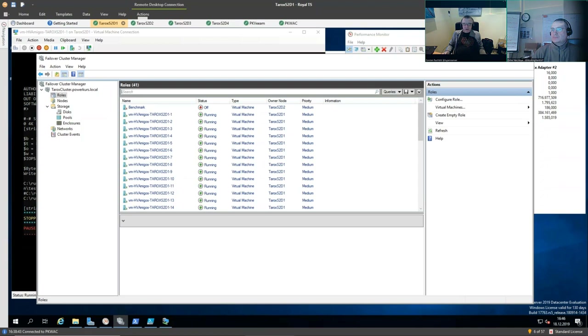We are here with different hardware than last time. This time it's a TAROX setup. TAROX, for those who don't know, is a German-based Intel OEM. We have some nice Intel servers with great hardware. This system is a two-node S2D cluster running with Intel Optane DIMMs, half a terabyte each. Each machine has 16 Intel SSDs at two terabytes each. And we've deployed 20 VMFleet VMs to every node.